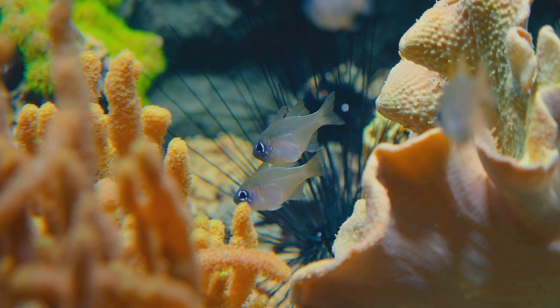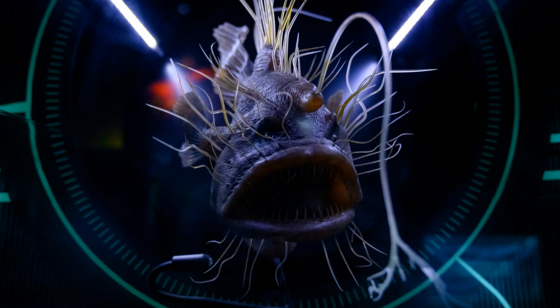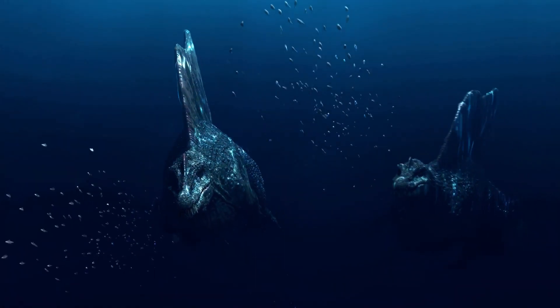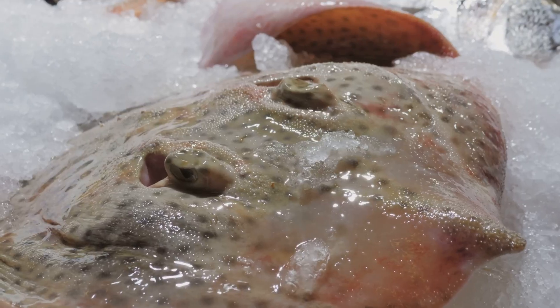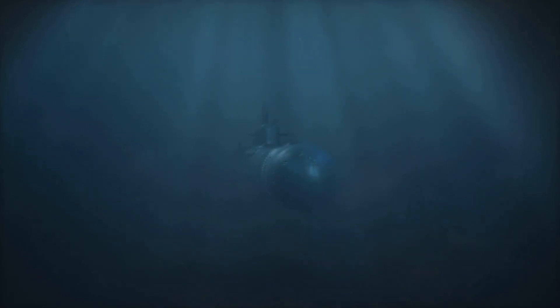Are you ready for another incredible animal? I promise this one is just as fascinating if not more. Get ready to dive deep into the ocean to meet the anglerfish. This mysterious creature lives in one of the most extreme environments on our planet. This fish is so cool — it's like something out of a sci-fi movie. It lives in the deepest, darkest parts of the ocean where sunlight can't reach.